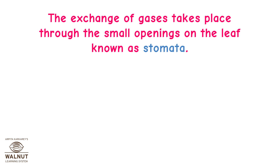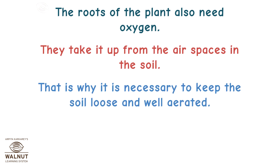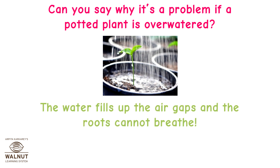The exchange of gases takes place through the small openings on the leaf known as stomata. Plants even breathe through the pores in their stem and branches — those pores are called lenticels. The roots of the plant also need oxygen; they take it up from the air spaces in the soil. That is why it is necessary to keep the soil loose and well aerated, and that's where earthworms help a lot too. If a potted plant is over-watered, the water fills up the air gaps and the roots cannot breathe — the plant suffocates.